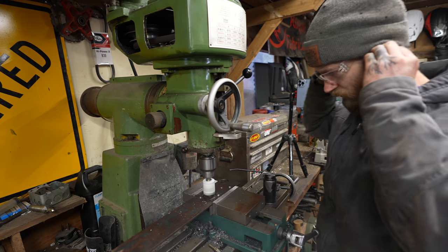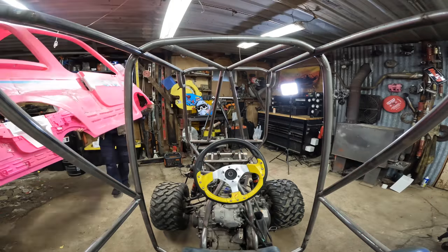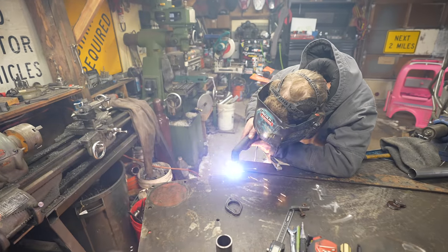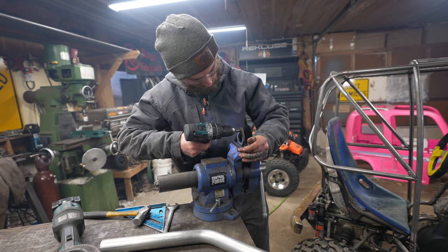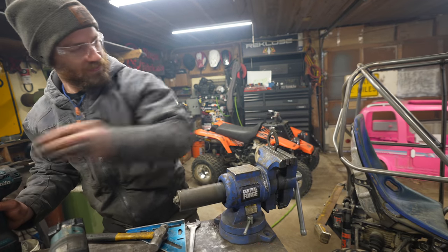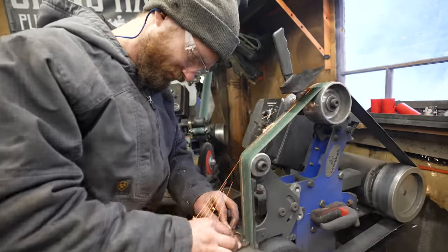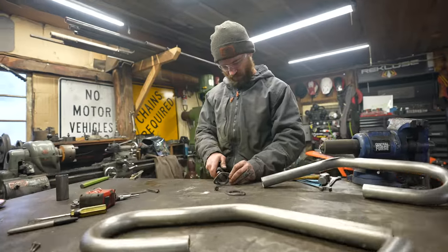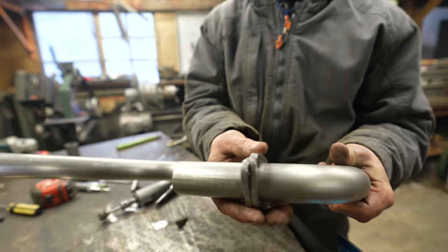That is a nice sound. Does it fit? There we go — two exhaust flanges.